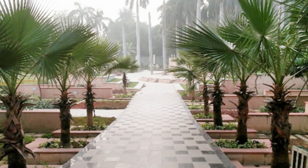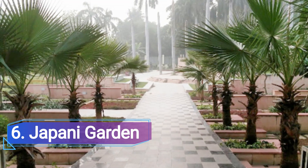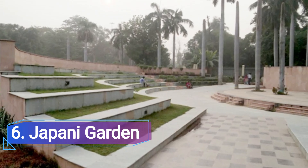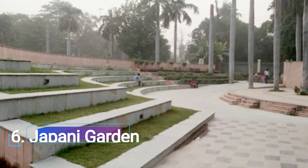Number 6: Japani Garden, Kanpur. The Japani Garden offers a taste of eastern aesthetics and is renowned as one of the best picnic spots in Kanpur. The garden is close to the famous Moti Jil, making a single trip to both places perfect.